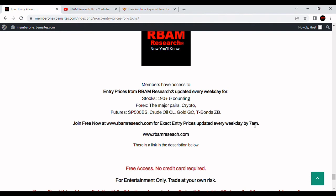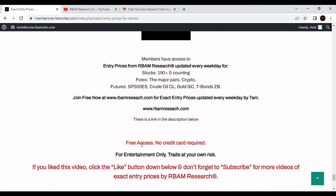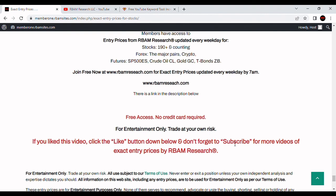They're updated every morning before 7 a.m., but you can often get them before 6 p.m. the night before. If you head over to RBM Research, they should usually be up. We put up 190 stocks, the major forex pairs, BTC crypto, and the most liquid futures contracts. No credit card required — free access. Follow the link in the description below to rbamresearch.com, put in your email and get signed up for free. Everything you've seen and heard on here, including our analysis and commentaries, is for entertainment purposes only. You should always do your own analysis — you trade at your own risk. If you like this video, please click the like button, subscribe, and leave a comment below.